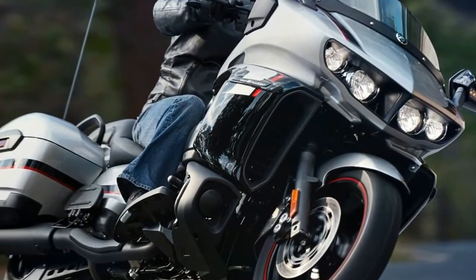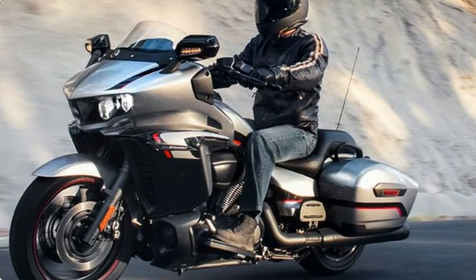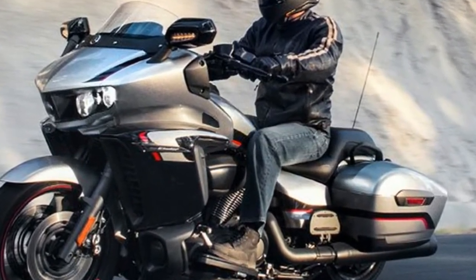Yamaha notes that the 6-speed transmission features all-new ratios to take advantage of the abundant low-end torque. I note that that sounds fun.